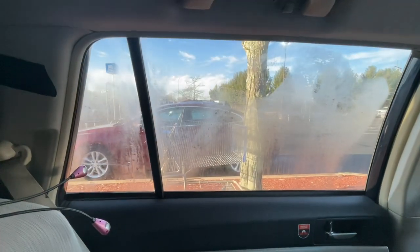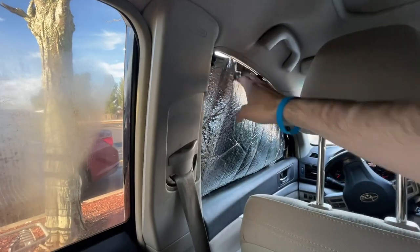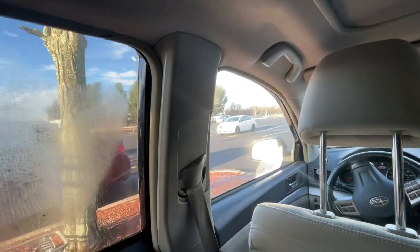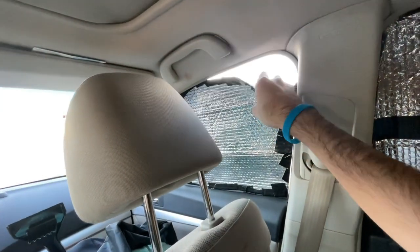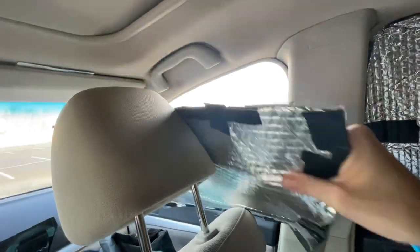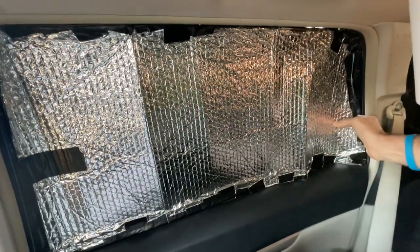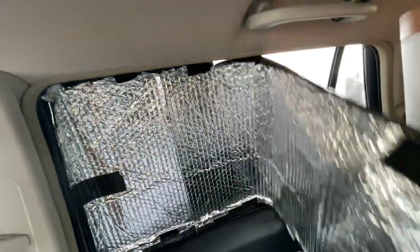Then we're going to take down our window shades. A little bit of condensation on the windows but nothing too crazy. These are a must-have for car campers — must-have in my opinion.